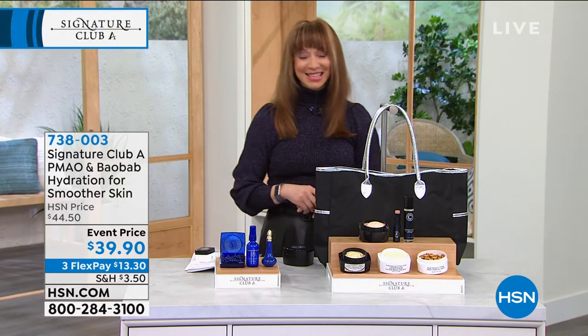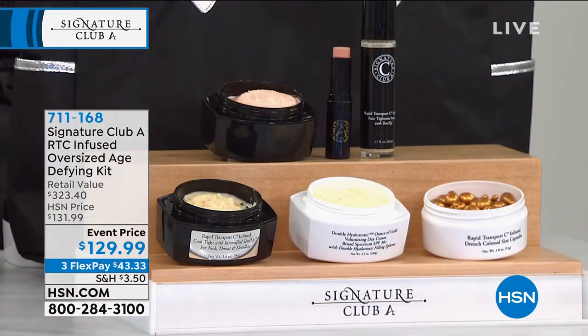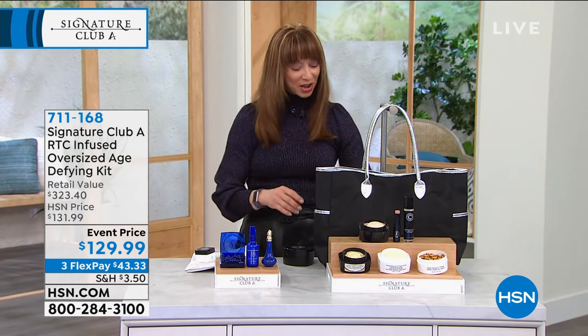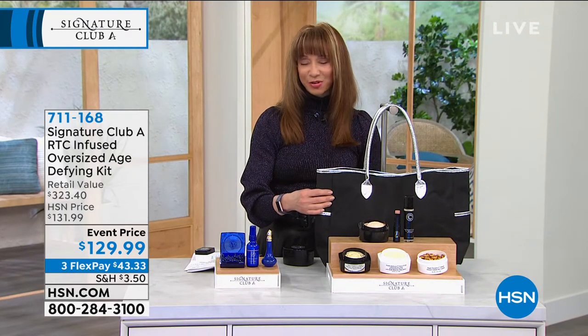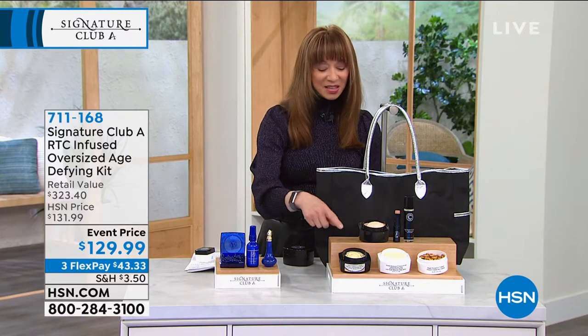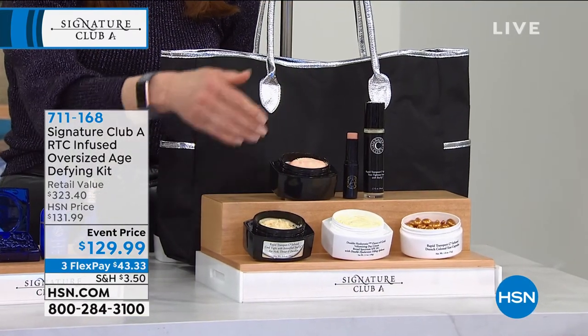Adrienne, our longest-running beauty line here at HSN, was actually originally asked by our network to create handbags. She said, I'm going to make handbags and then give them to my customer. This is the biggest and best — you get that designer, glamorous inspired handbag. And she's pulling out all the stops: super size, super size, super size.